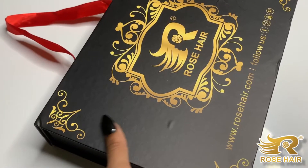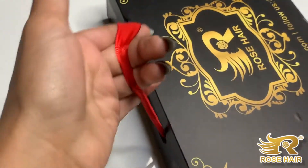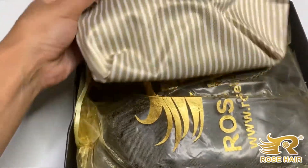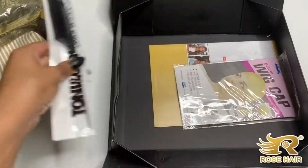Today's stream is sponsored by rosehair.com. Check out this box — it has this cute little handle, I'm obsessed. This is sponsored by rosehair.com; they sent me this cute little makeup bag, a wig, and some other goodies.